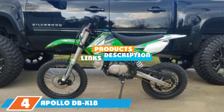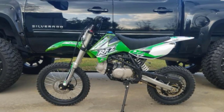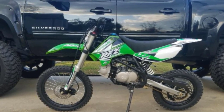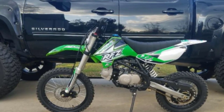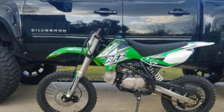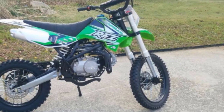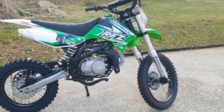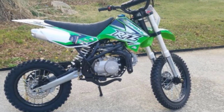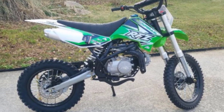At number four, we have the Apollo DB X18 125cc dirt bike, a great choice for bigger and more seasoned riders. The four-stroke single-cylinder 125cc engine is powerful and performance-oriented, with a top speed of 55 miles per hour. Some users recommend adding an aftermarket carburetor to improve acceleration. The four-speed manual transmission is easy to shift and praised for reliability.